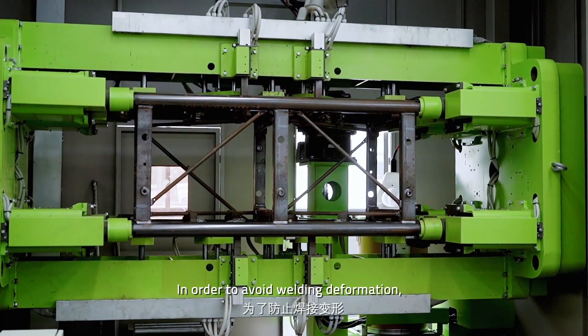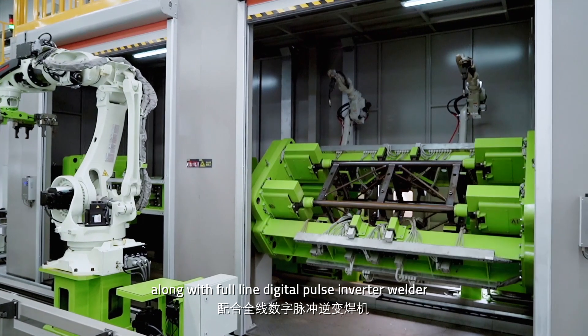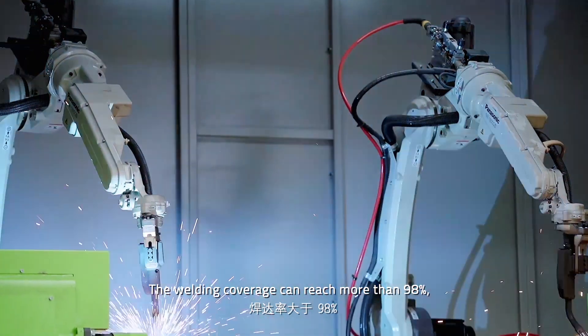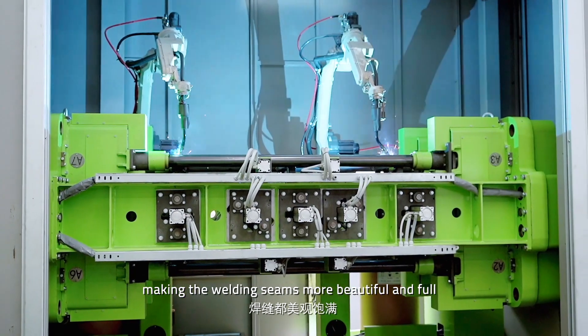In order to avoid welding deformation, we have adopted a unique welding jig along with a full-line digital inverter welder. The welding coverage can reach more than 98%, making the welds more beautiful and full.